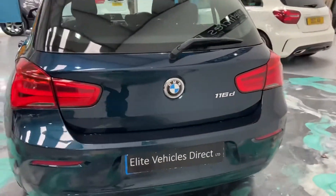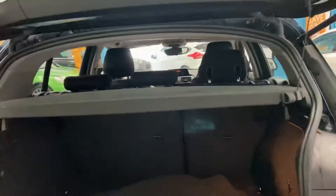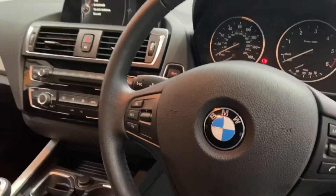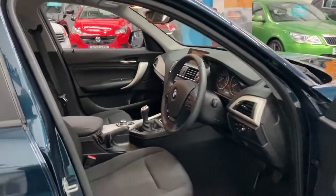Rear parking sensors. Mats in the back. Auto lights, multi-function steering wheel with cruise control, electric windows, electric mirrors.